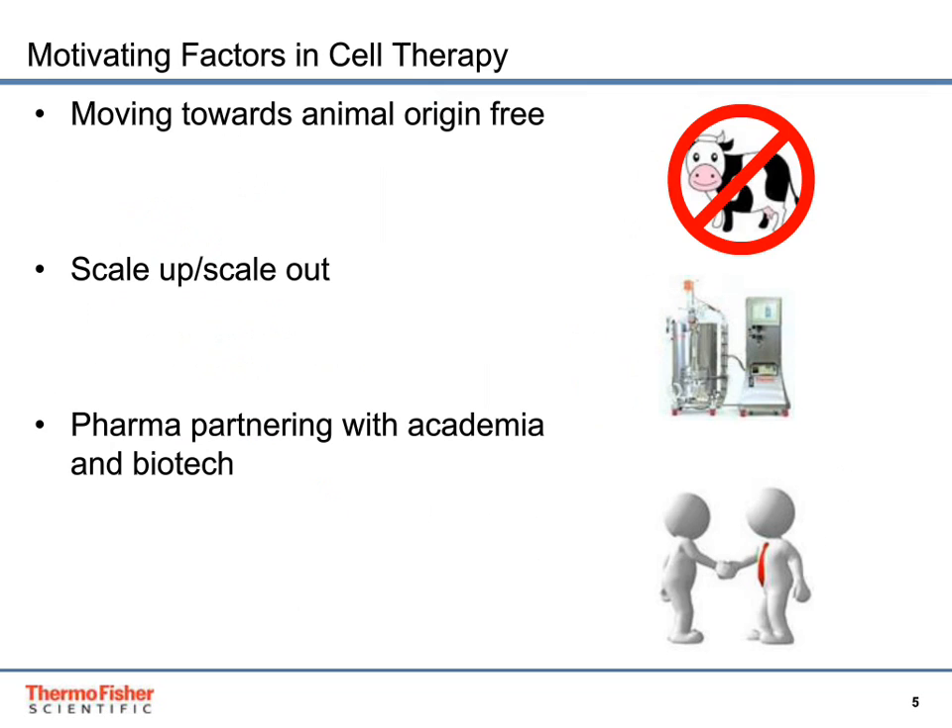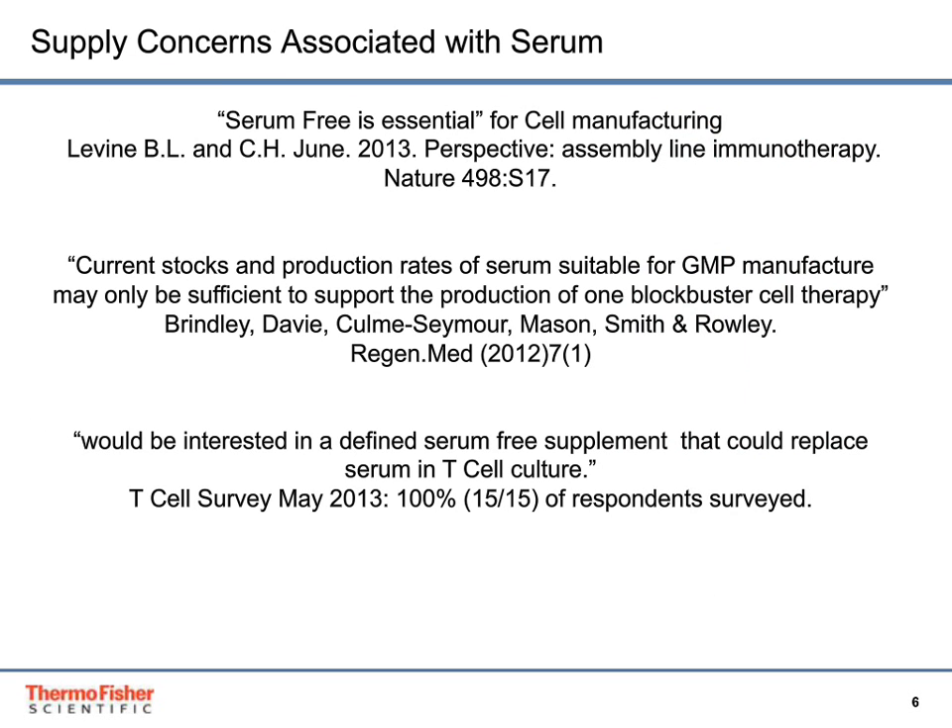Motivating factors for research in the cell therapy space include moving culture systems away from animal-origin containing products to serum-free media. Researchers are also interested in scaling up and scaling out their processes to generate the billions of T-cells that will be needed. Pharma is also partnering with academia and biotech to license novel technologies for cell therapy. However, there are supply concerns associated with the serum used in these culture systems.